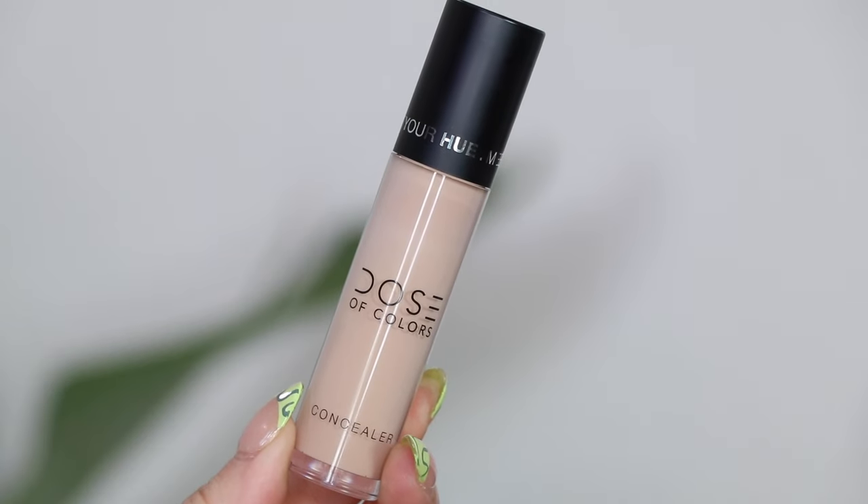For concealers, I have three in my rotation recently. First is the Dose of Colors Meet Your Hue Concealer — this is like my favorite concealer ever. I compare it to the Tarte Shape Tape or a high coverage concealer. It's very similar in coverage, but this one is a bit more hydrating and looks nicer on my under eyes. The Shape Tape is awesome if your skin isn't as dry as mine, but I need something more hydrating — that's why I love the Meet Your Hue. It lasts all day and looks flawless.